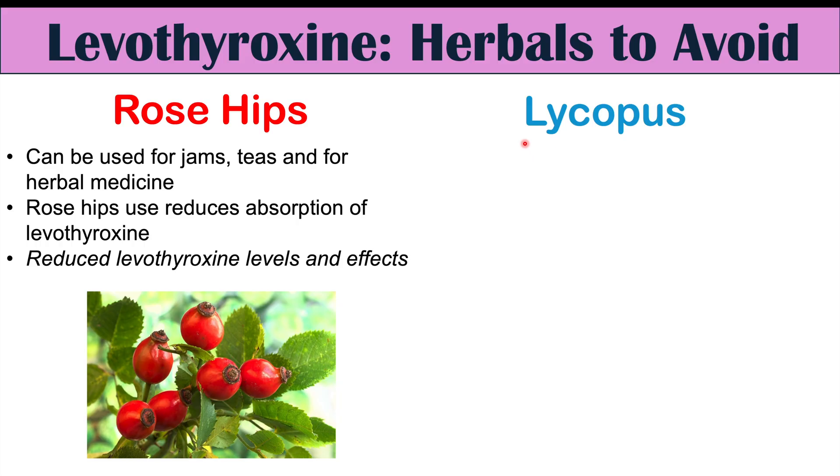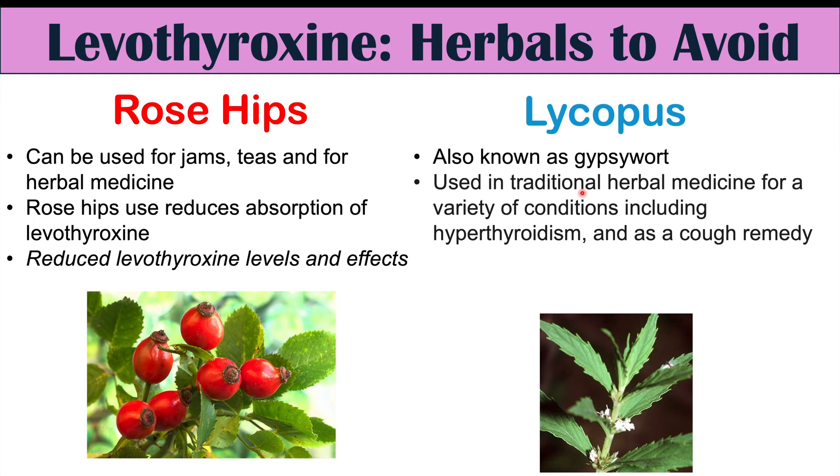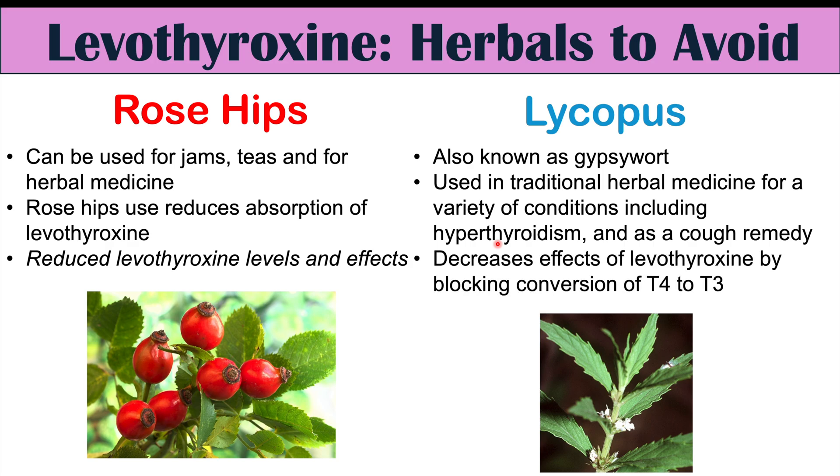Another herbal medication to consider when taking levothyroxine is lycopus, also known as gypsy wort. It's used in traditional herbal medicine for a variety of conditions, including hyperthyroidism and as a cough remedy. However, lycopus decreases the effects of levothyroxine by blocking the conversion of T4 to T3, so we don't get as much effect from levothyroxine.